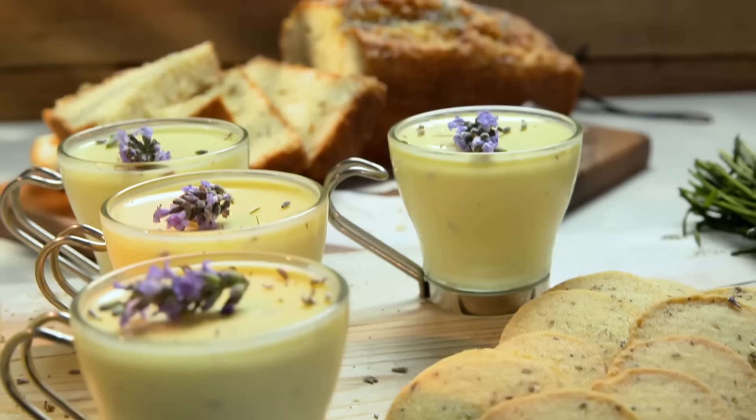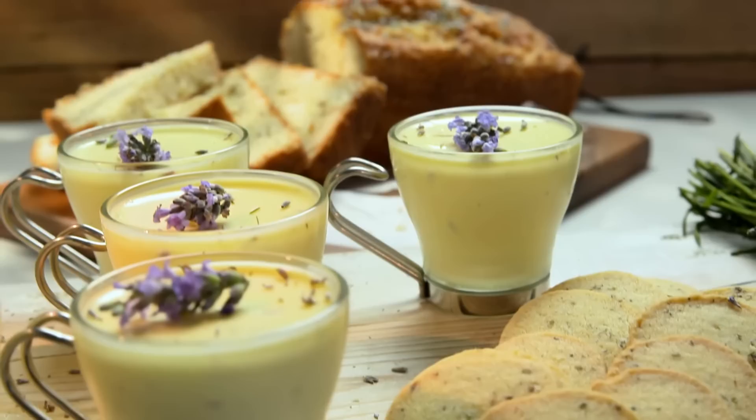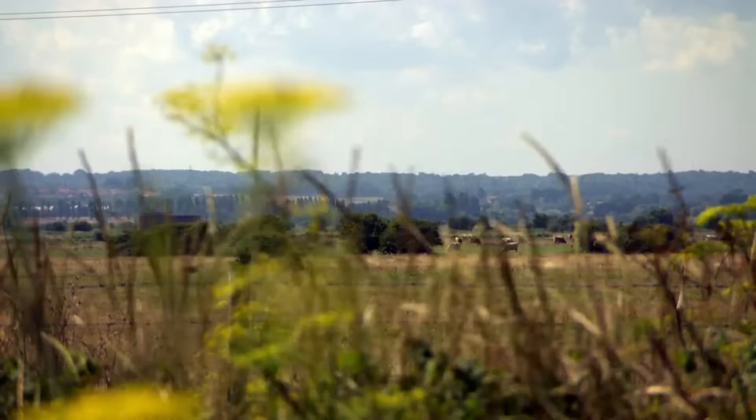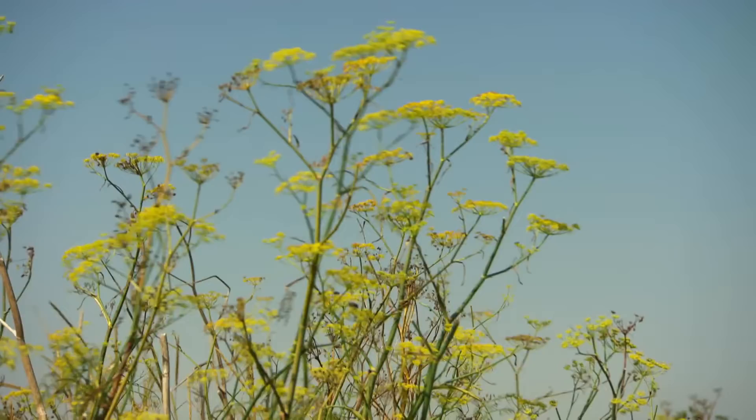My first recipe is a refreshing lemon and lavender posset, which is full of flavours that are new to me — the essence of wildflowers. I grew up in an urban environment, but now Kent is my adopted county. I live surrounded by fields, and I spent the day with someone who showed me a new way of looking at the countryside I thought I knew.